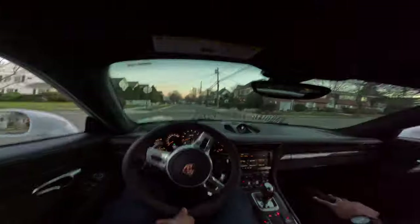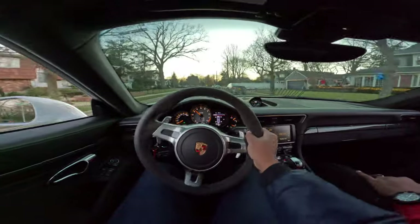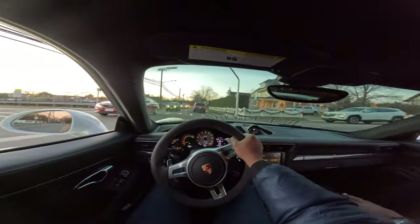You know what I love about this? It feels like you're on coilovers, it feels like you don't have any power steering. I'm 10 steps ahead of you, man.